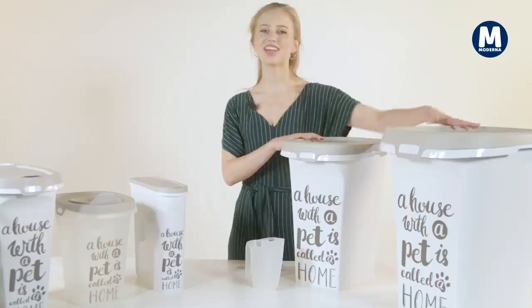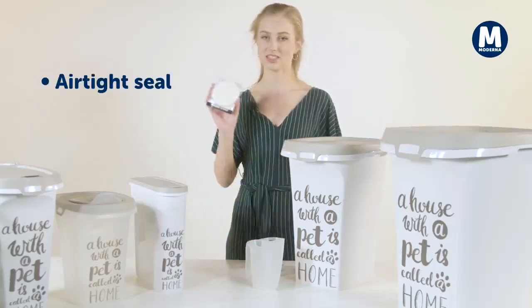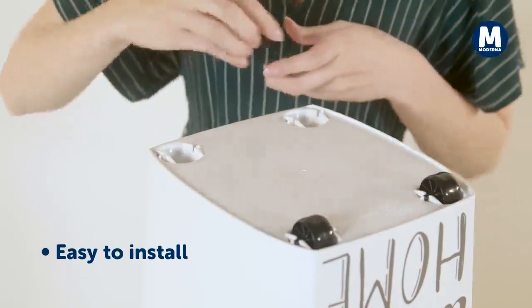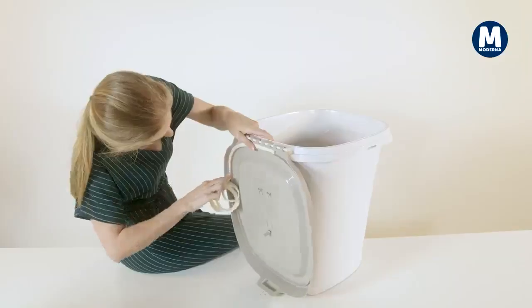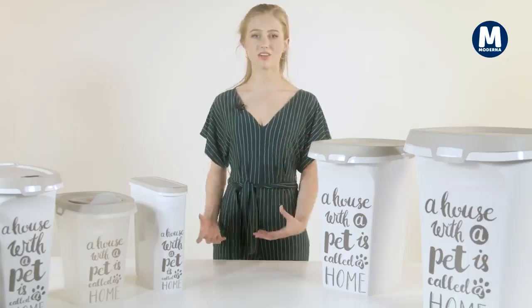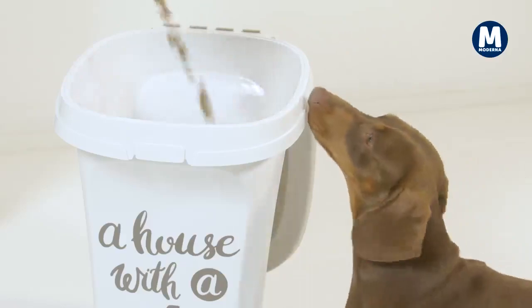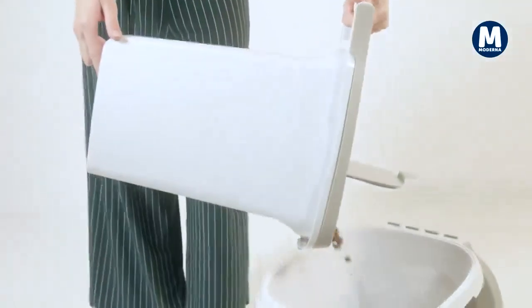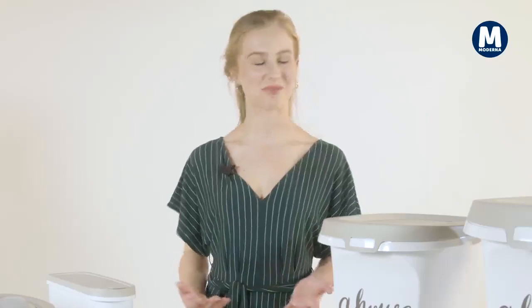The 20 and the 38 liters share the same design. They come with a seal, four wheels, a scoop, and are very easy to install. Concerning the storage itself, you can either place a food bag or pour the food directly into the container. It's a handy mobile storage solution. Thanks for watching and enjoy our products.